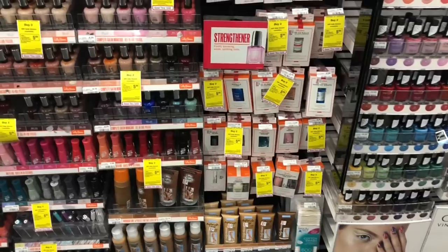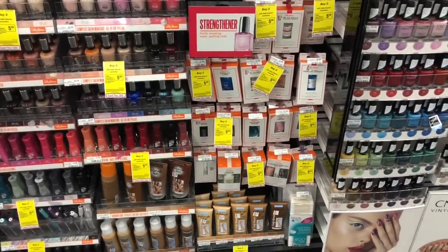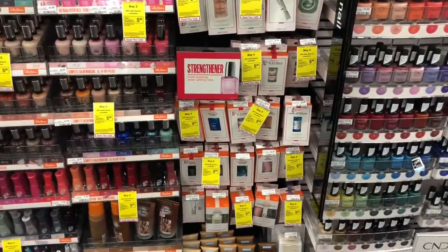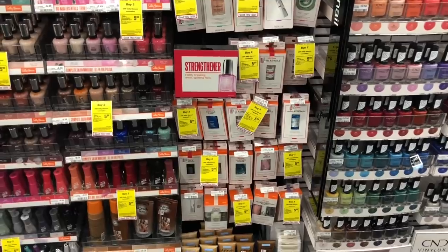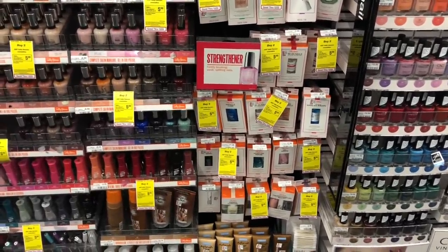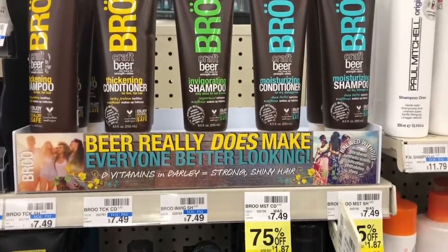Another cosmetics deal is going to be buy two get a $5 Extra Care Buck — it does not include the extreme wear. Your cheapest option would be to go ahead and pick up two of the nail treatments that are $3.79 at my store. You'd pay $7.58 but get back $5 in Extra Care Bucks, making your final cost $2.58 or $1.29 each.